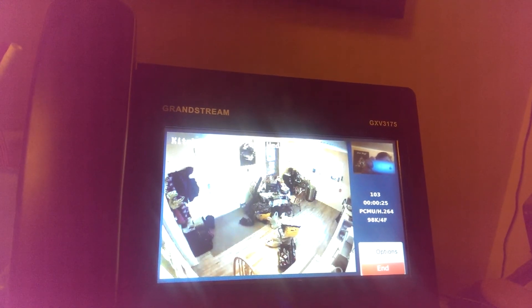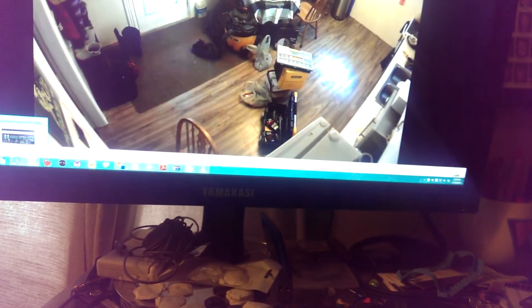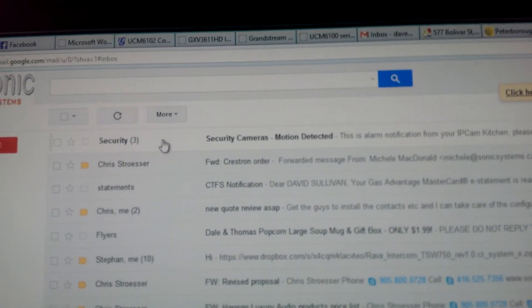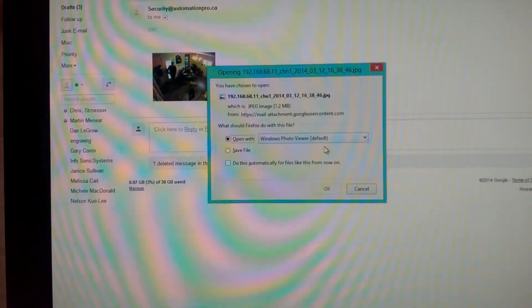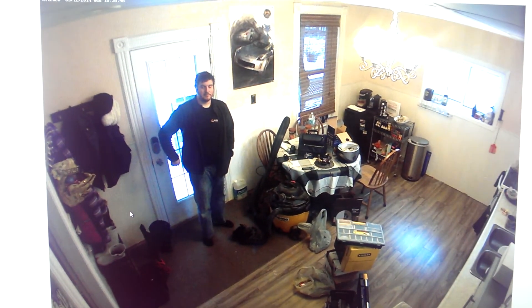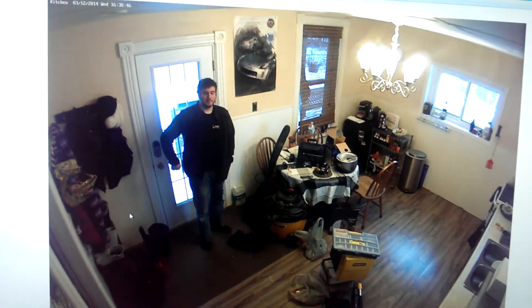I can make it ring my cell phone, the DECT phones, whatever I want — it's really nice. And looking here, it says camera motion detected, and there I am. So if I was breaking into my own house, I would have an email picture of myself.